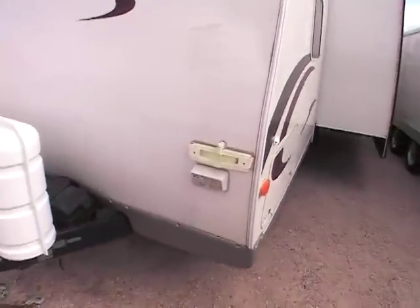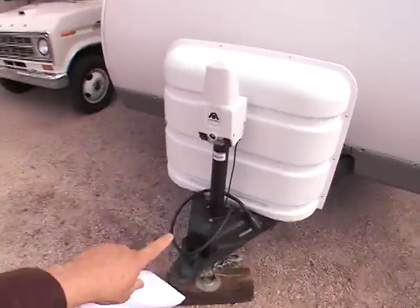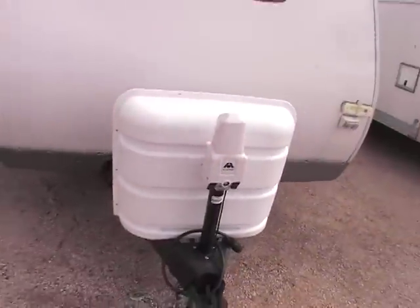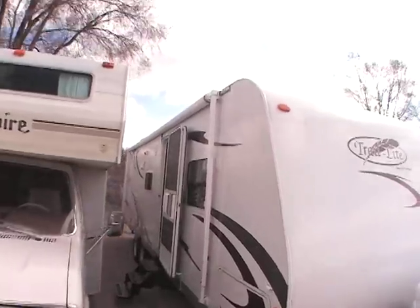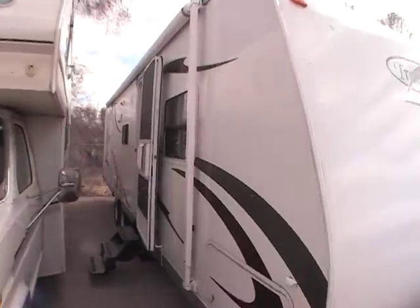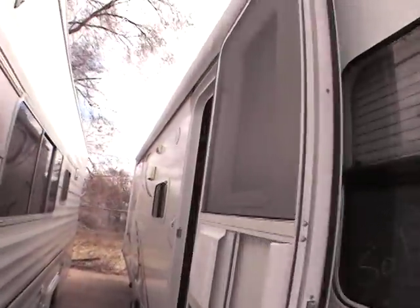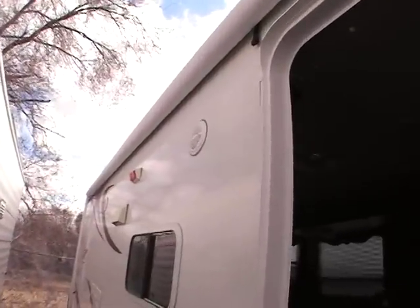It's got a couple of nice features on it — a nice leveler and an Atwood electric jack on the front, which is a very nice feature. Walking around the outside, we have a good 22-foot long awning. You'll also notice there are outside speakers on this unit.